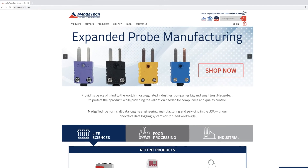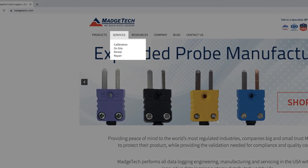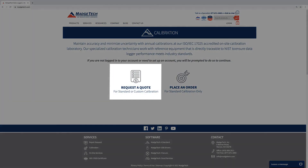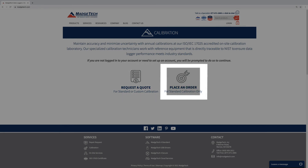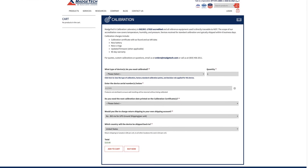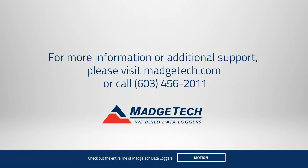If you're ready to calibrate, head over to MAJTEC.com and under the services dropdown, you'll find our calibration order page. From here, decide whether you'd like to begin a custom calibration order or fill out our standard calibration order form and we'll take it from there. If you have any questions about our calibration services, give us a call or visit us online at MAJTEC.com.